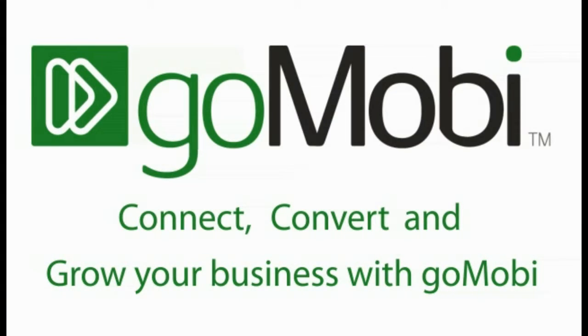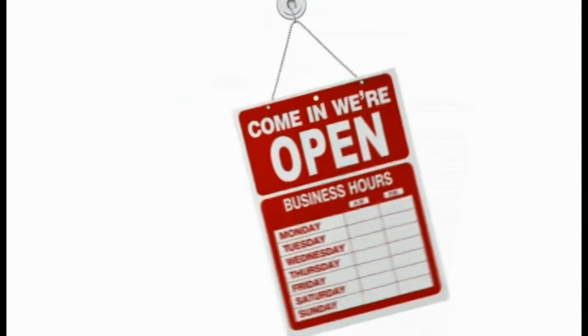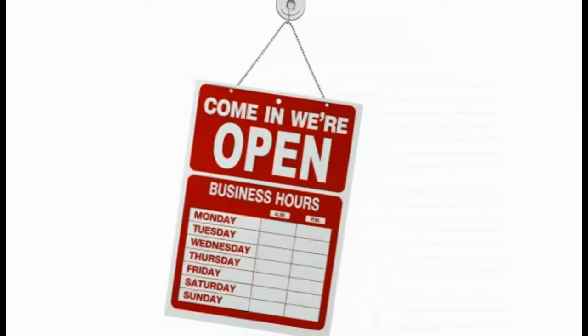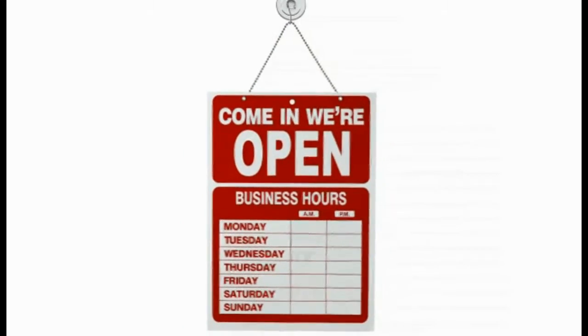Connect, convert and grow your business with GoMobi. Your customers are looking for you on the mobile web. And with details as basic as your phone number and opening hours difficult to find on a standard site, you need a made-for-mobile website.